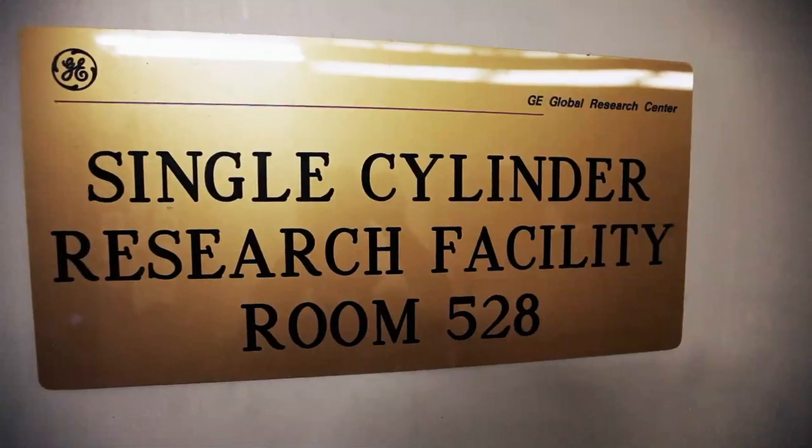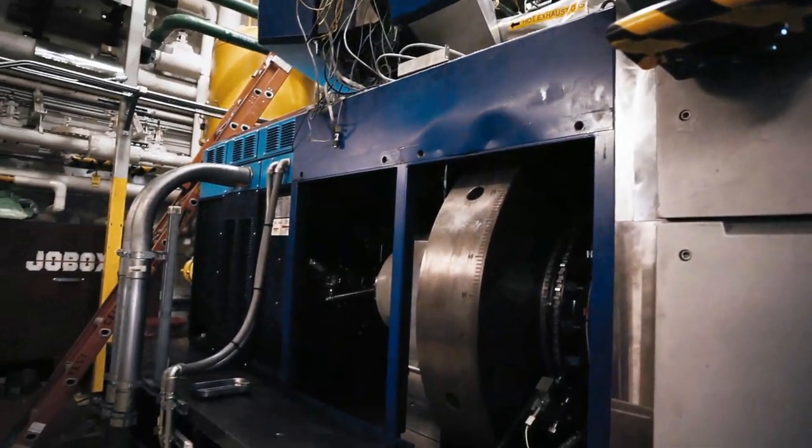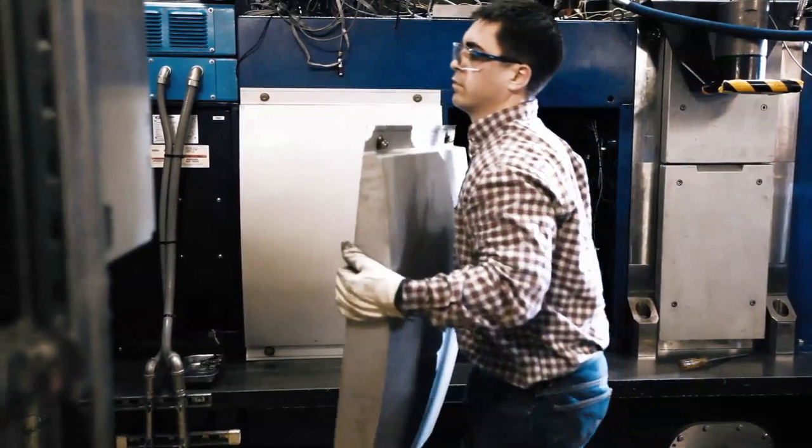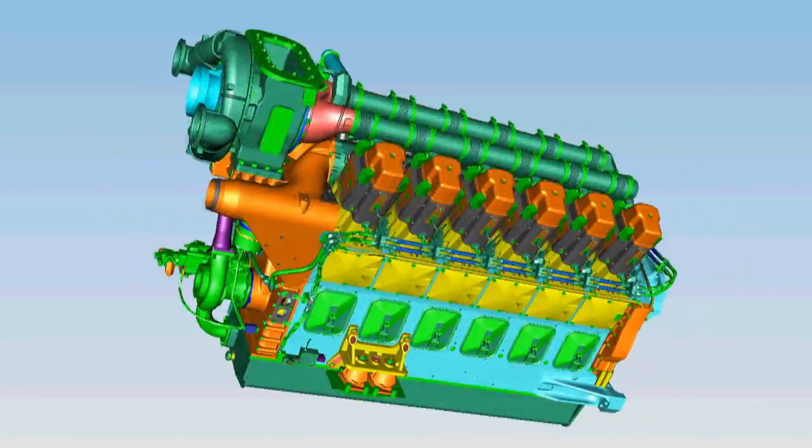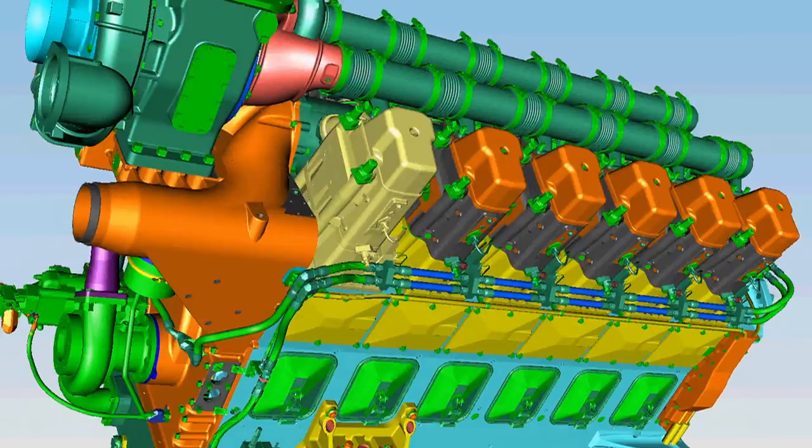This is referred to as the evolution engine. We're continuing to evolve for meeting the next generation of emissions regulations. In this lab, we have a single power assembly — one cylinder — out of the 12-cylinder locomotive engine that actually goes into the locomotives.